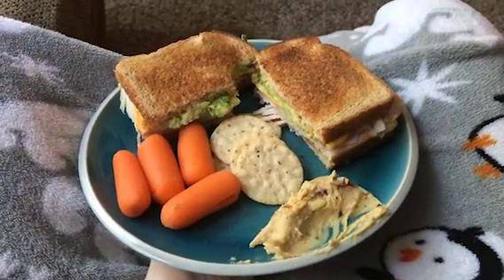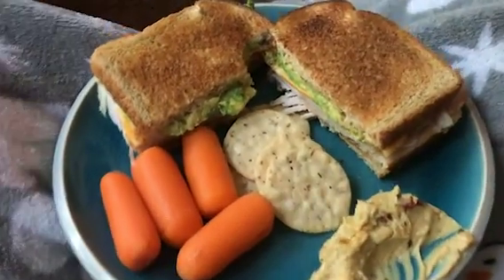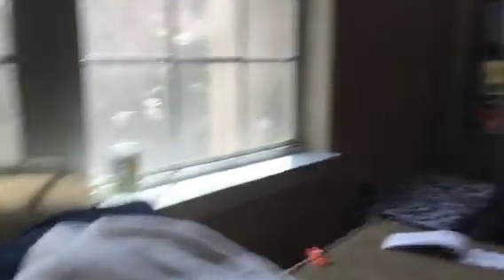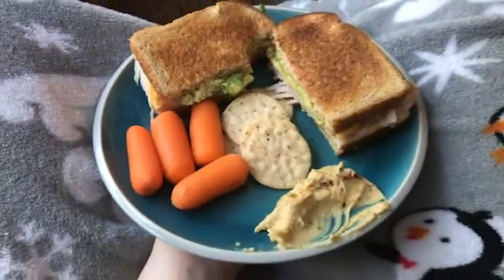Here is my lunch — there's the sandwich, the crackers, and the carrots. I've already started digging in because I'm so hungry. Also, I'm watching Coraline. And there's my water right over there. I'm really, really hungry, so I'm going to eat this now.